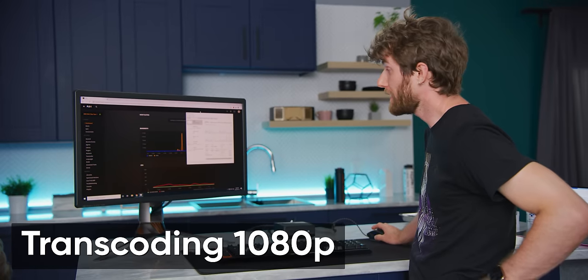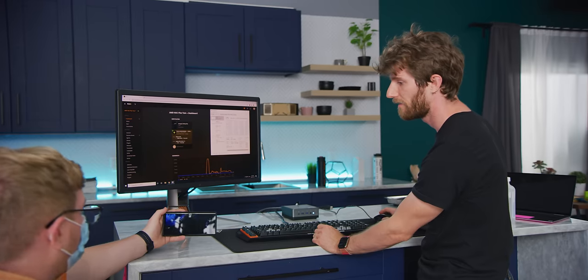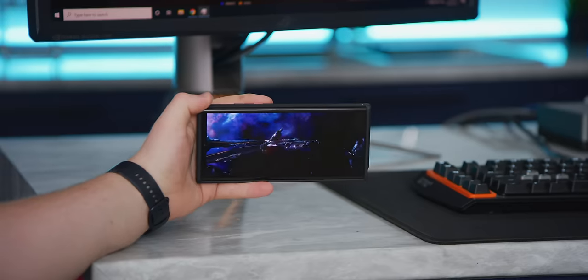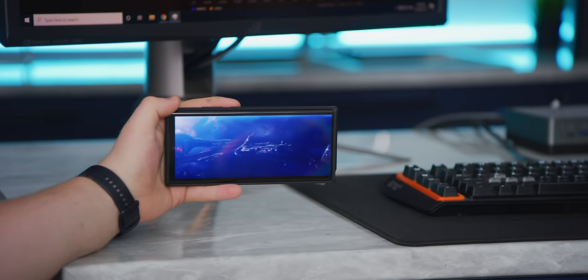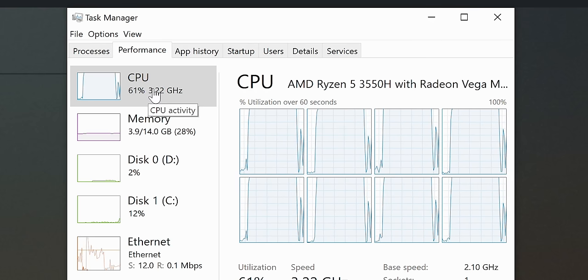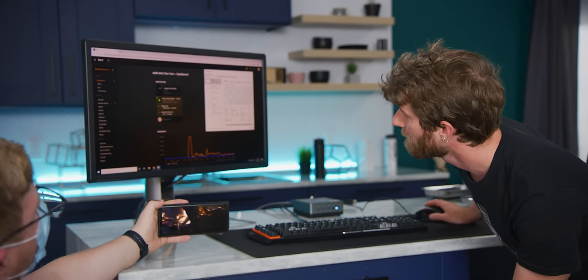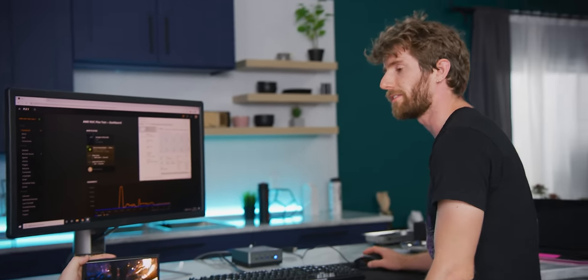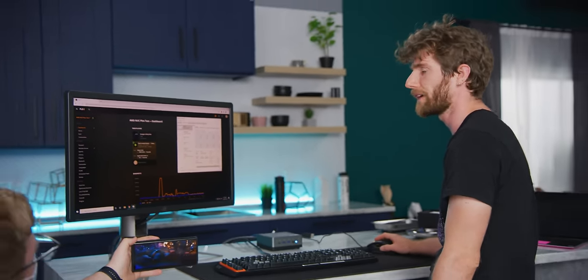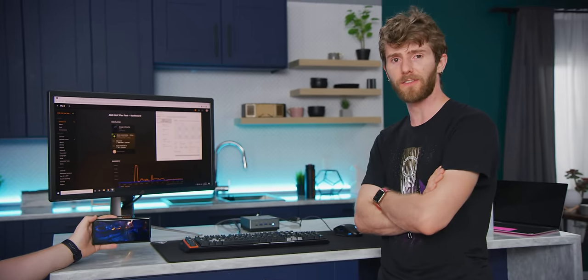4K transcoding is a bit much for this machine, so let's try a 1080p transcode test. It's playing without buffering much, and CPU usage chills out after building a buffer. So it's enough to handle probably one 1080p transcode and maybe one 720p stream simultaneously, but I wouldn't count on more than that. Still, for an all-rounder little machine, I'm impressed.